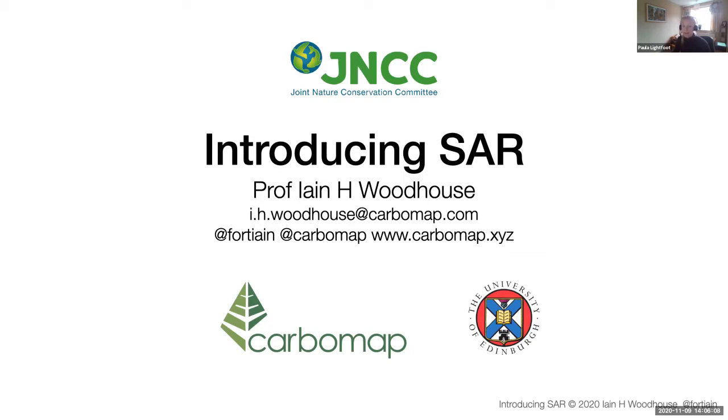Ian has a huge amount of experience and expertise both in teaching, research, and using radar data for many applications, with a particular interest in forestry. He also wrote the excellent textbook 'Introduction to Microwave Remote Sensing,' and we have a link to that on our website. If you want a copy or any more information, we can provide that during the course.